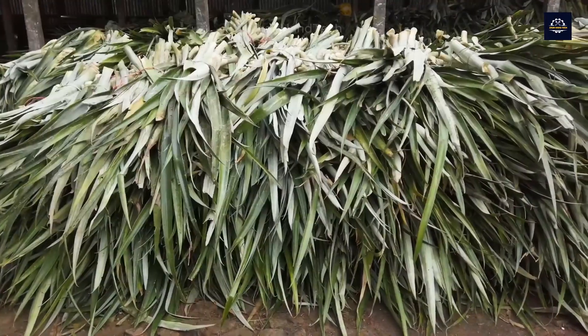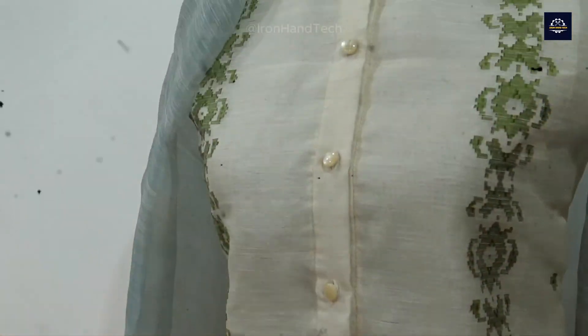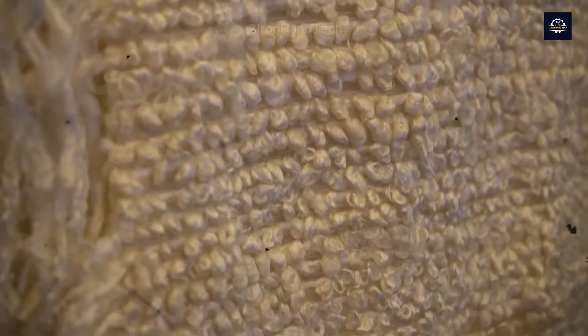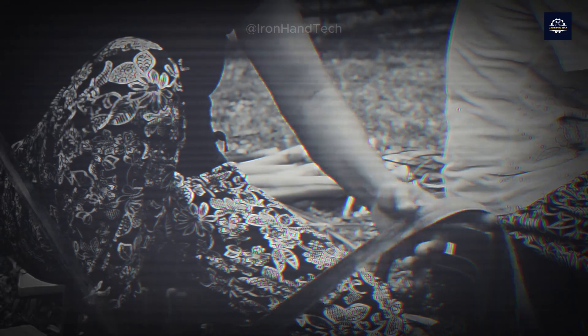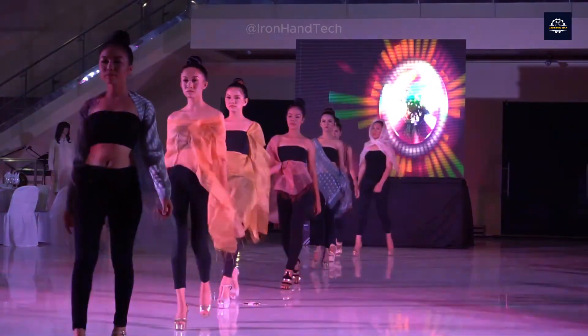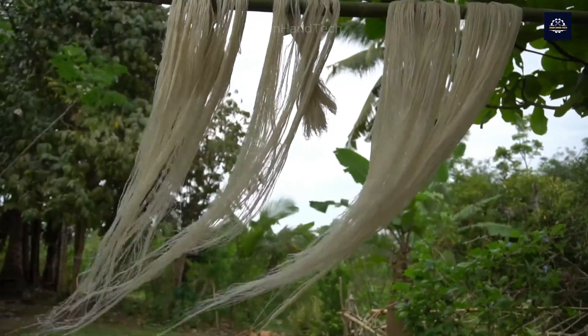Pineapple fabric has been known since the 17th century, especially in the Philippines. However, the complicated process of producing the fabric, combined with the use of primitive tools, resulted in limited production, making it expensive and rarely used. From the 19th century onwards, pineapple fabric gradually fell out of favor as more affordable, industrially produced fabrics became popular, especially with the rise of fast fashion.